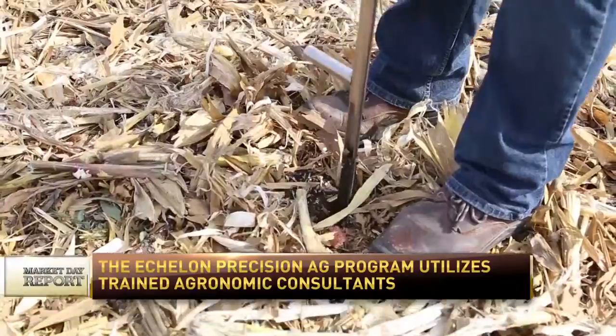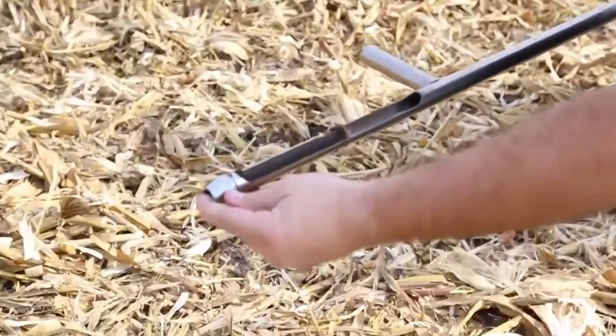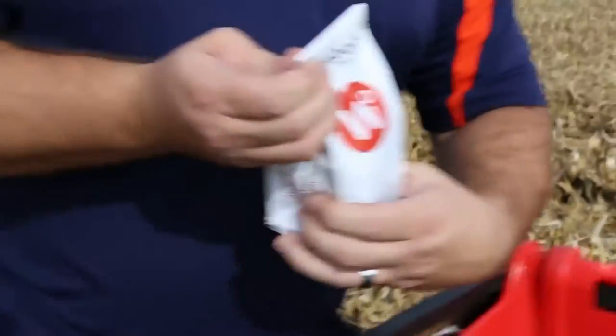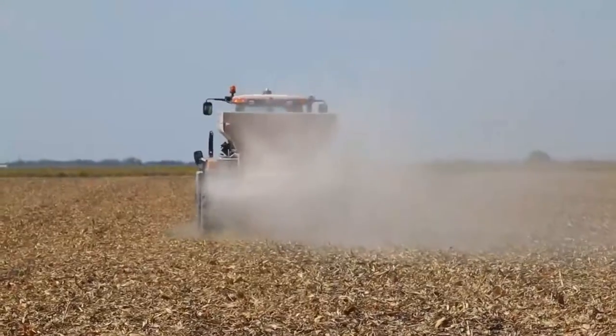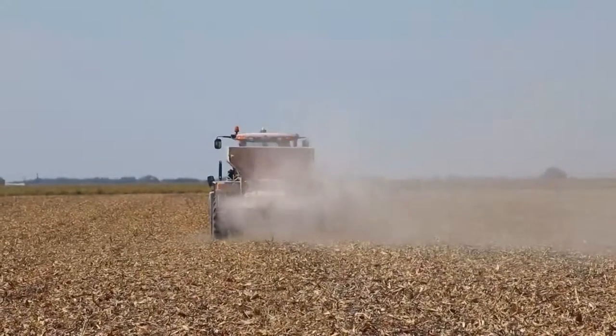They use my yield data along with soil test information to create fertility recommendations for all my fields. Knowing exactly what my yields are is important, so I know that I am replacing all the nutrients that my crop removes every year so the next year's crop will not be shortened.